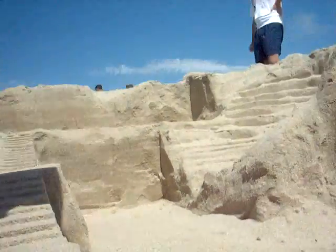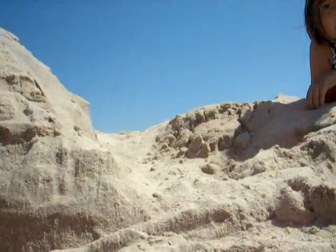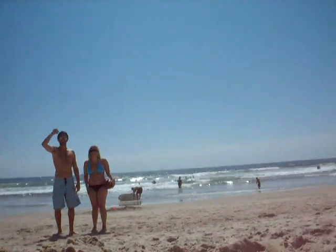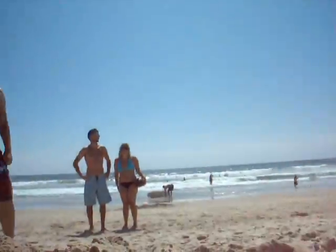Now we're up on the platform. I'm going to turn around. There's Ella again. I'm a little concerned about this. Nice view of the ocean.